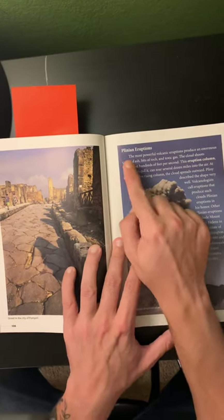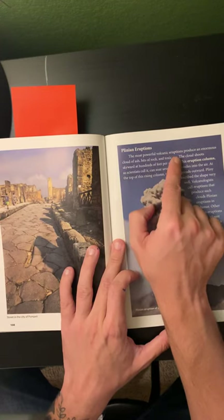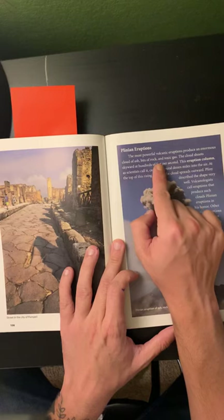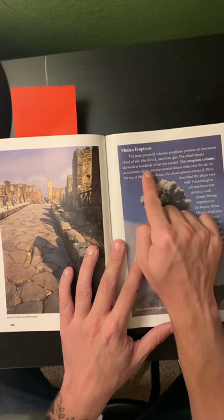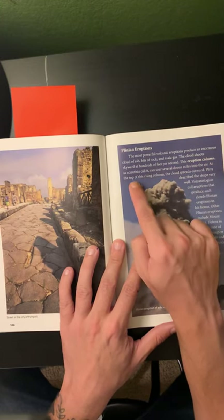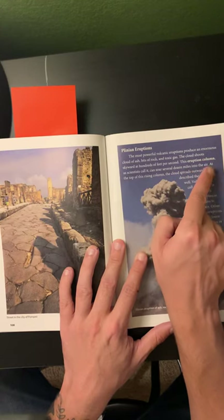Page 109, Plinian eruptions. The most powerful volcanic eruptions produce an enormous cloud of ash, bits of rock, and toxic gas. The cloud shoots skyward at hundreds of feet per second. This eruption column, as scientists call it, can soar several dozen miles into the air.